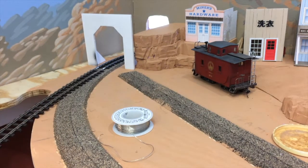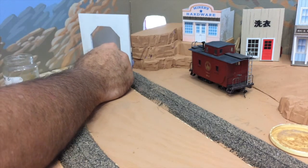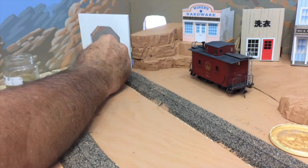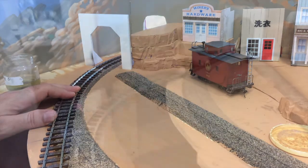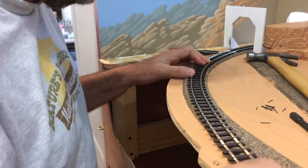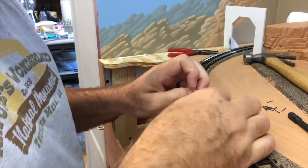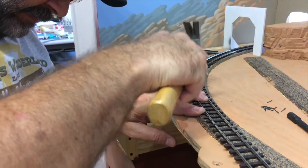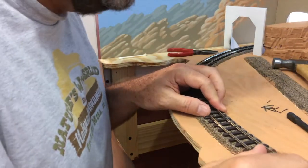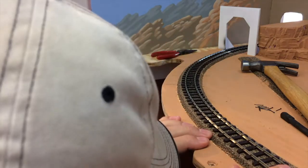Just like that. Now I want to clean up any leftover flux with a little denatured alcohol. Then I'll place a few strategically placed Atlas track nails to hold this tight 60-inch radius curve right where I need it to stay. When all this track is painted, ballasted, and detailed, you won't see these spike heads at all. Always want to check and recheck that curve to make sure there are no kinks and it's nice and smooth.